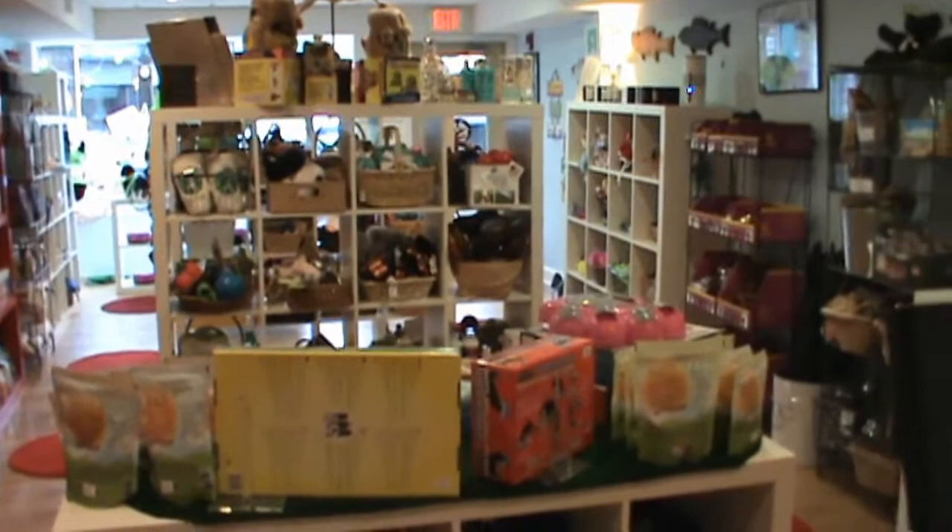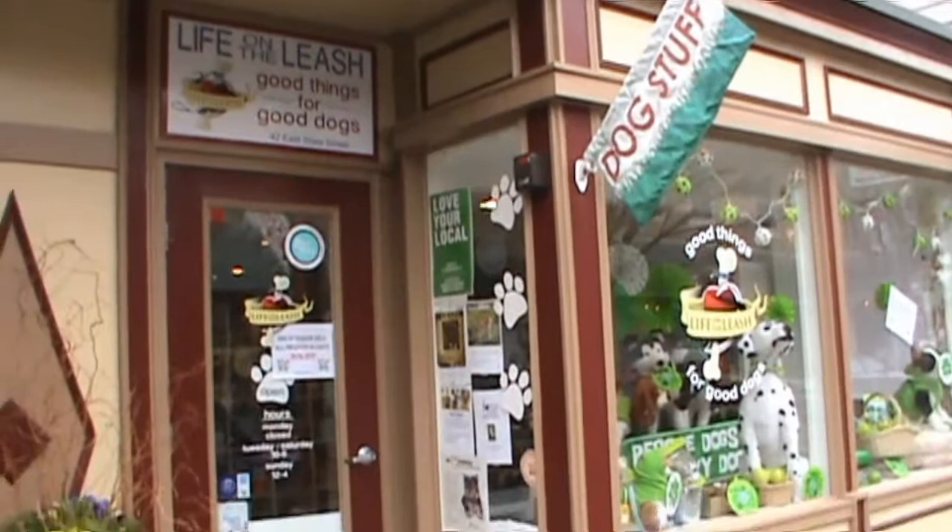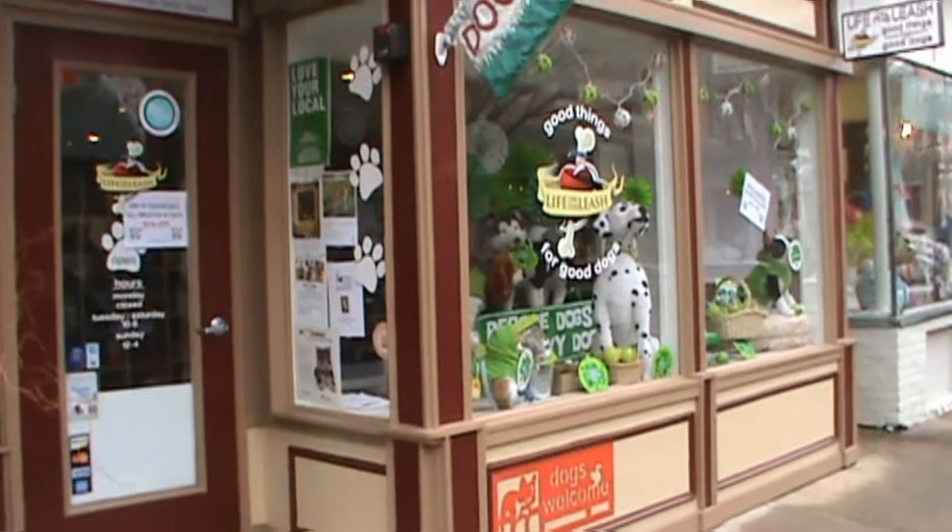So let me show you some other views of Life on the Leash. Here's the outside of the store. I'm a little late getting rid of my St. Patrick's Day decorations — that's one of today's many jobs. But Doylestown is a great little town. Very quaint.